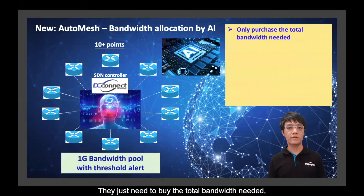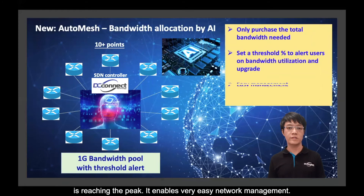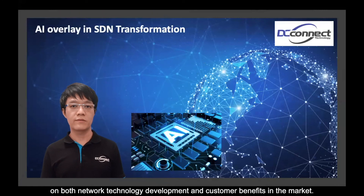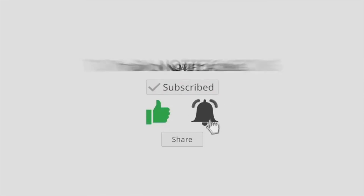They just need to buy the total bandwidth required and set a threshold level to be notified when total bandwidth is reaching its peak. It enables very easy level management. This on-demand model helps customers save a large amount of cost. Thank you for watching — I believe our product is innovative in both technology development and customer benefits in the market. If you like this video, please hit the like and subscribe button.